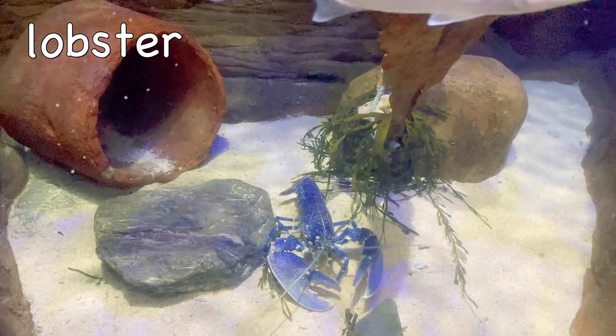Centipede. Centipedes vary in size from 0.4 inches to 10 inches long.